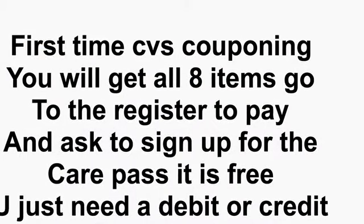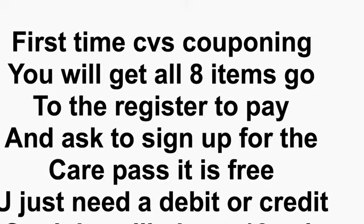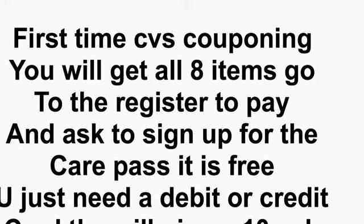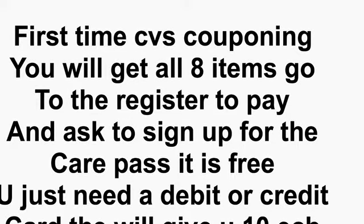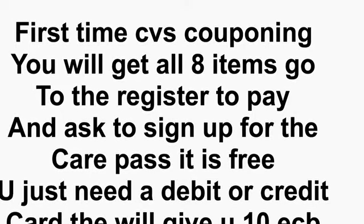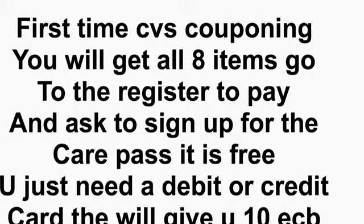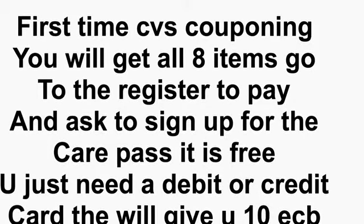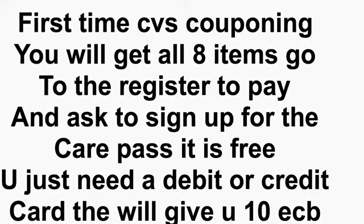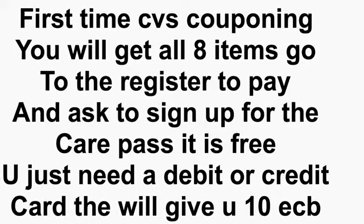A good way for a first-time CVS couponer to save money: take all your items to the register to pay, and ask the cashier to sign you up for the CarePass. It is absolutely free the first time. All you need is a debit or credit card to put in the machine, and you'll get $10 absolutely free in Extra Care Bucks. Roll over those 10 ECBs — use them to pay your out-of-pocket to make it lower. Your out-of-pocket will finally be $5.98 plus tax.